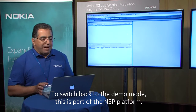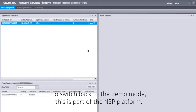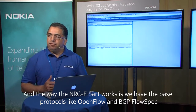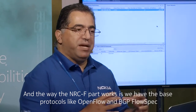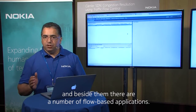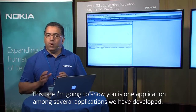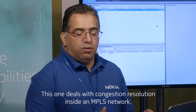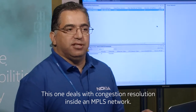Switching to the demo now — this is part of the NSP platform front end. The way the NRCF product works is we have base protocols like OpenFlow and BGP Flow Spec, and alongside them there are a number of flow-based applications. The one I'm going to show you is one application among several we've developed — this particular one deals with congestion resolution inside an MPLS network.